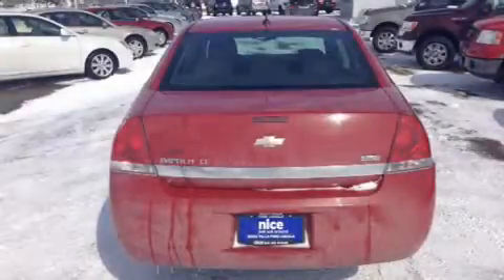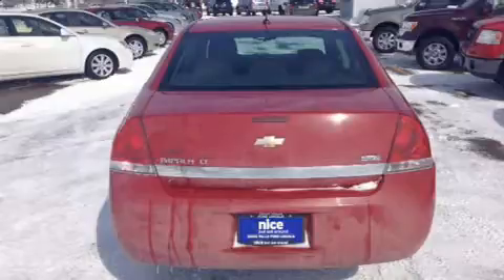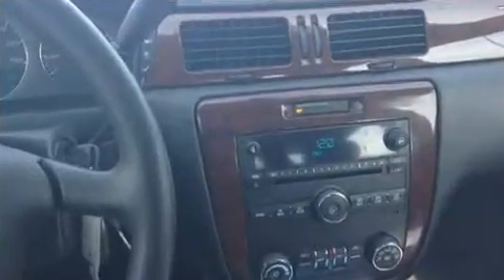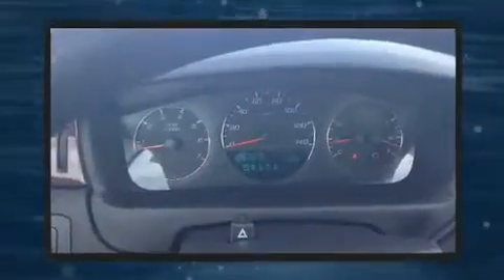You can expect a lot from the 2008 Chevrolet Impala. This four-door sedan provides exceptional value. It features an automatic transmission, front-wheel drive, and a 3.5-liter six-cylinder engine.